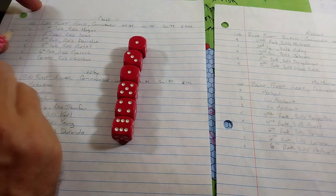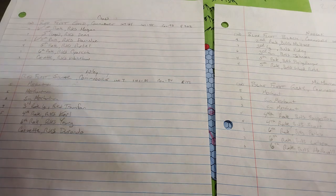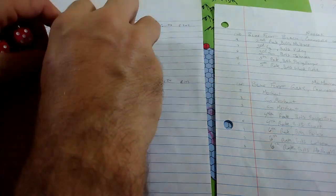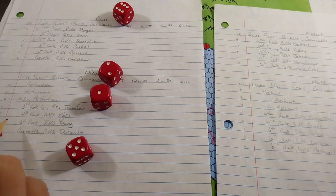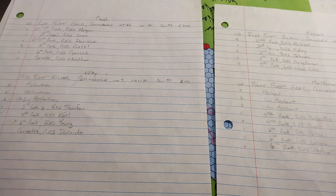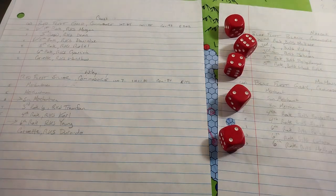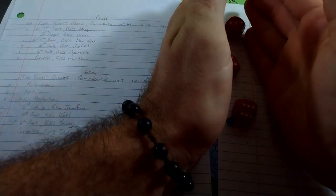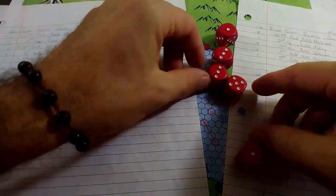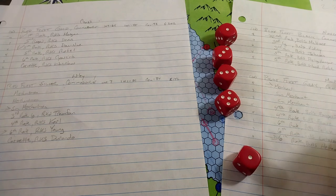Red fleet loses their first rate and one of their fifth rates to storm damage — they're out of the campaign. One of Red's small merchants is also lost. For Blue war fleet, the flagship second rate BNS Melzer takes a rogue wave and is gone. Among the merchant fleet, Blue's best merchantman and the sixth rate BNS Hethwil are badly damaged and must limp to port.